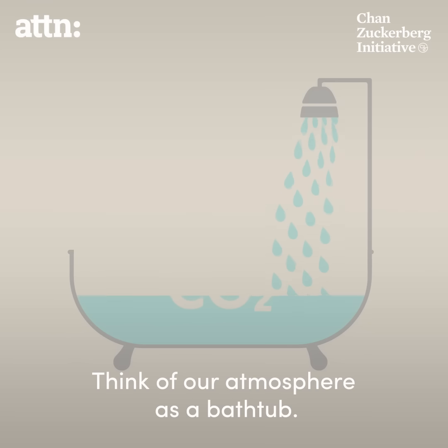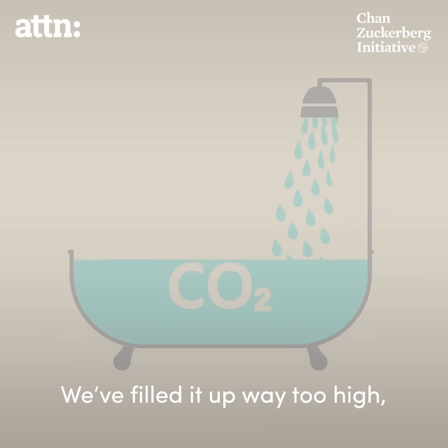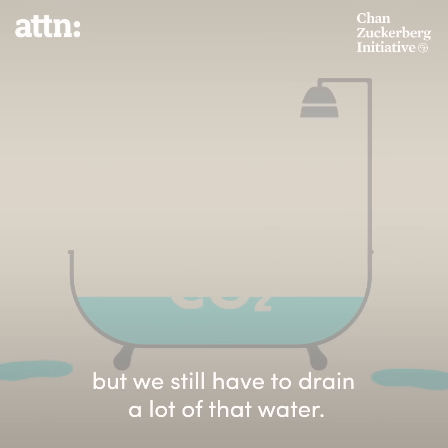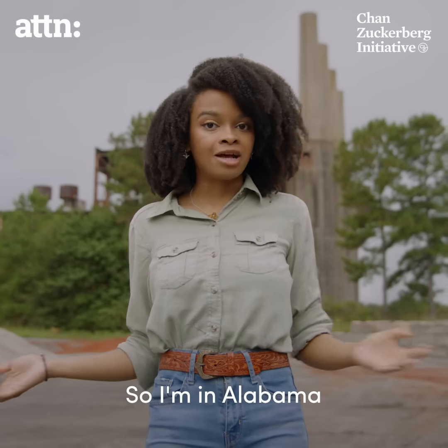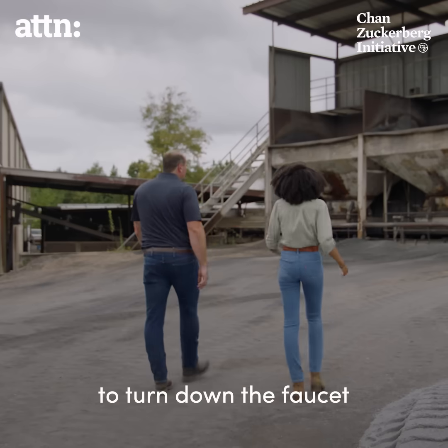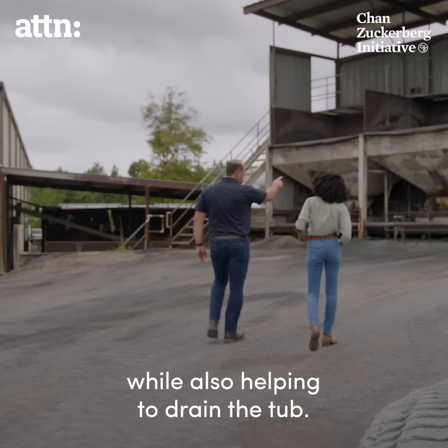Think of our atmosphere as a bathtub. We filled it up way too high, and the water is still on. Turning that water off is key, but we still have to drain a lot of that water. So I'm in Alabama, because one company is developing a revolutionary system to turn down the faucet while also helping to drain the tub.